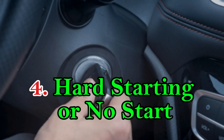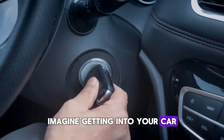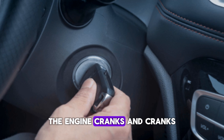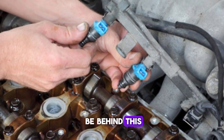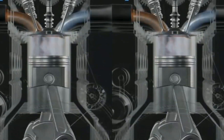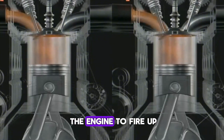Number 4: Hard starting or no start. Imagine getting into your car, turning the key, and instead of starting right up, the engine cranks and cranks — or worse, doesn't start at all. A leaking injector could be behind this. When fuel leaks into the cylinder while the car is off, it can flood the combustion chamber. Too much fuel prevents proper combustion, making it hard for the engine to fire up.